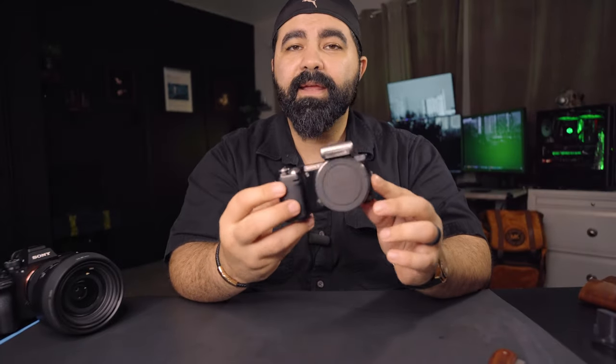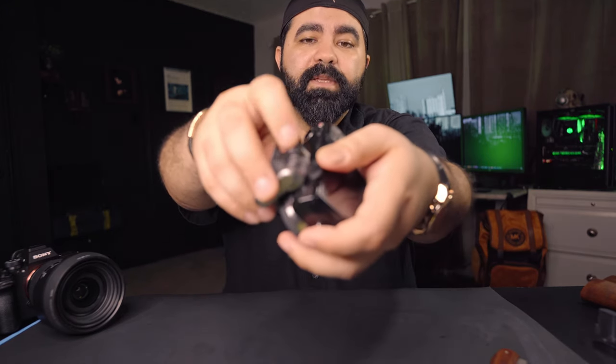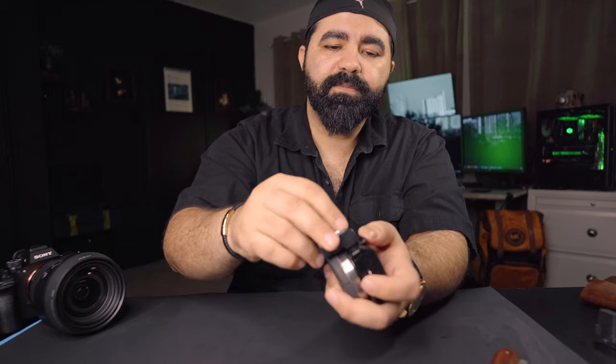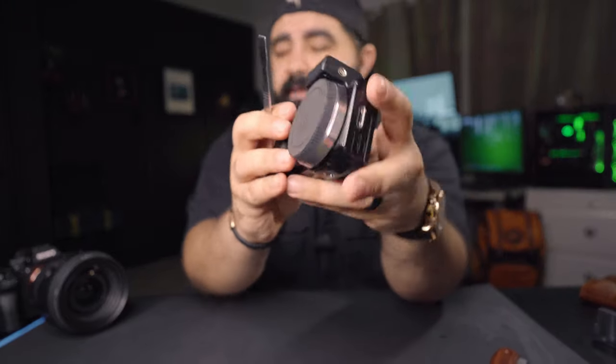Now it has a flash — all you need to do is lift it up and take pictures. And if you want to attach a professional flash or a trigger, you can do that too. Just remove this and add this third-party attachment, and you can attach anything to it.